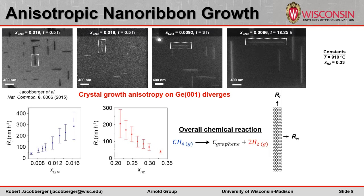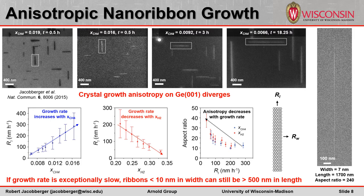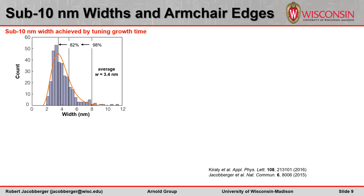We conducted growth kinetic studies to better understand this phenomenon. We found that the ribbon growth rate increases with increasing methane composition and decreases with increasing hydrogen composition, as expected. But regardless of whether the methane or hydrogen composition is varied, the ribbon aspect ratio varies inversely with growth rate. Using conditions that maximize anisotropy, ribbons with sub-10 nanometer widths can still be hundreds of nanometers in length. This corresponds to an exceptionally slow growth rate along the ribbon width direction of less than 1 nanometer per hour. Therefore, in order to realize highly anisotropic ribbons, it's critical to operate in a regime in which growth is particularly slow. The ribbon width can be tuned down to virtually zero by controlling the growth rate and time. With these particular growth conditions, the ribbons have a log-normal width distribution centered at 3.4 nanometers, in which 98% of the ribbons have widths less than 8 nanometers.